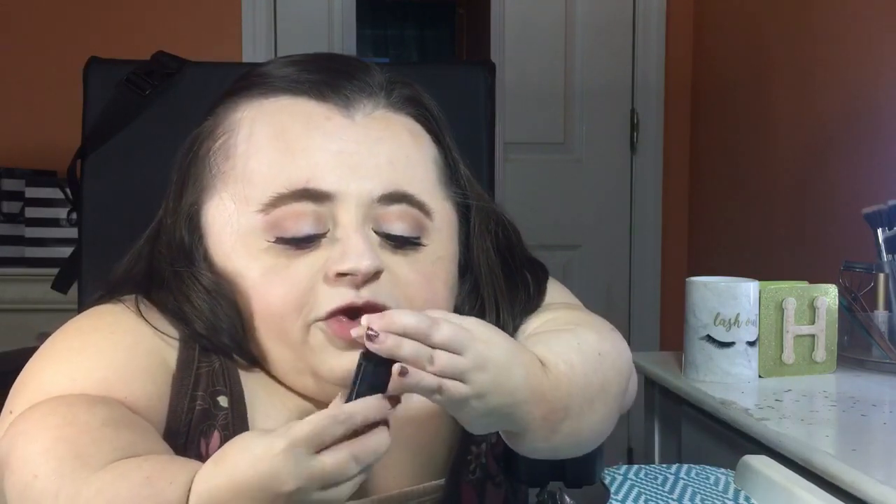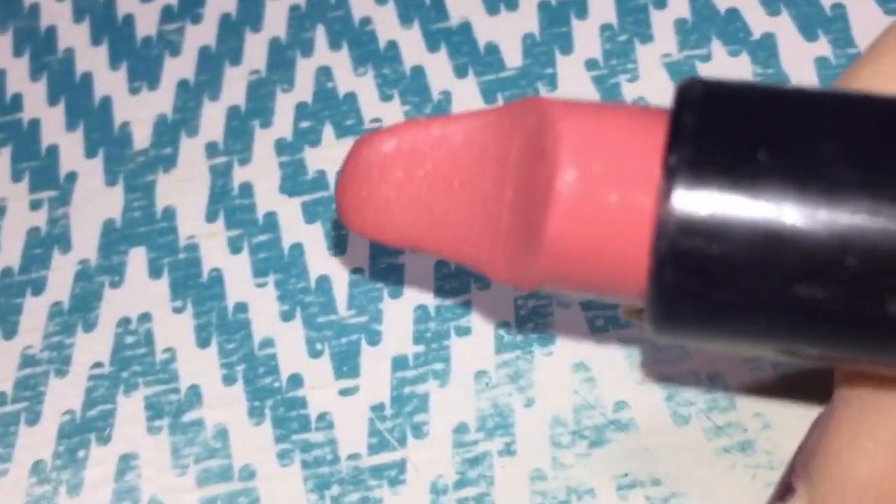Last but definitely not least is lips. I'm going to be using the e.l.f. moisturizing lipstick in the shade Pink Mix — a soft, pink, natural lip. Nothing crazy, nothing wild. Let's not get too crazy yet — let's make them think this person is cool, calm, and collected, and then we can whip out all of our crazy colorfulness on them later. That is why I chose this lipstick today.